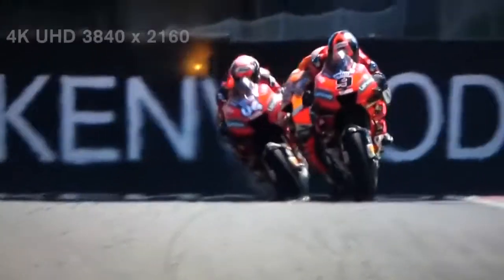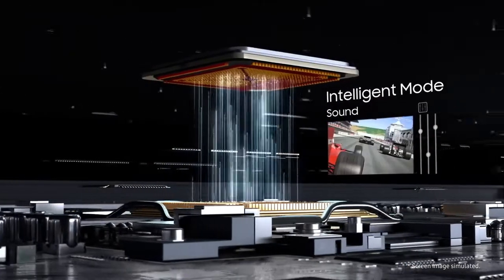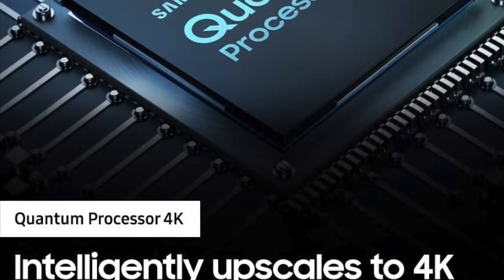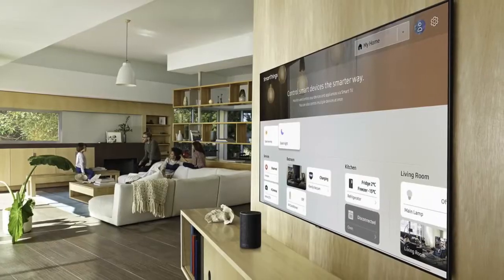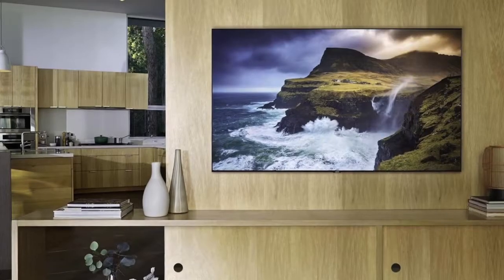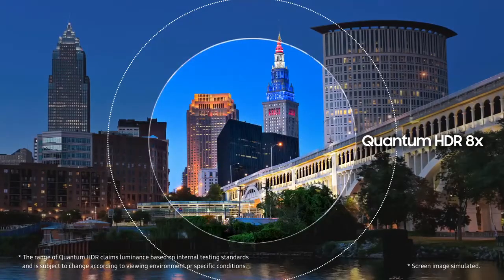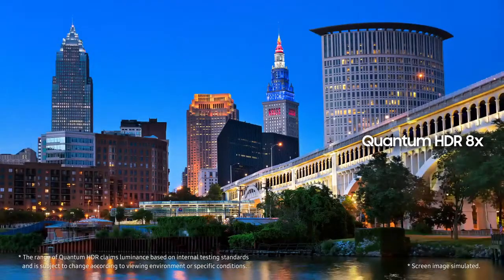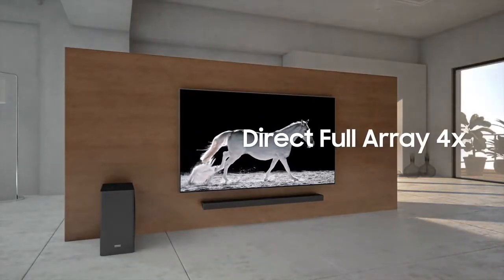As for performance, the Q70R uses the same 4K Ultra HD 3840 by 2160, 10-bit VA panel as the higher-end QLED models, and it has a 120Hz refresh rate and is compatible with HDR10, HDR10+, and HLG HDR formats to provide a wider color gamut. Furthermore, the TV has a quantum dot LED backlit LCD panel and incorporates motion rate 240 technology to digitally enhance fast-moving images to reduce blur.